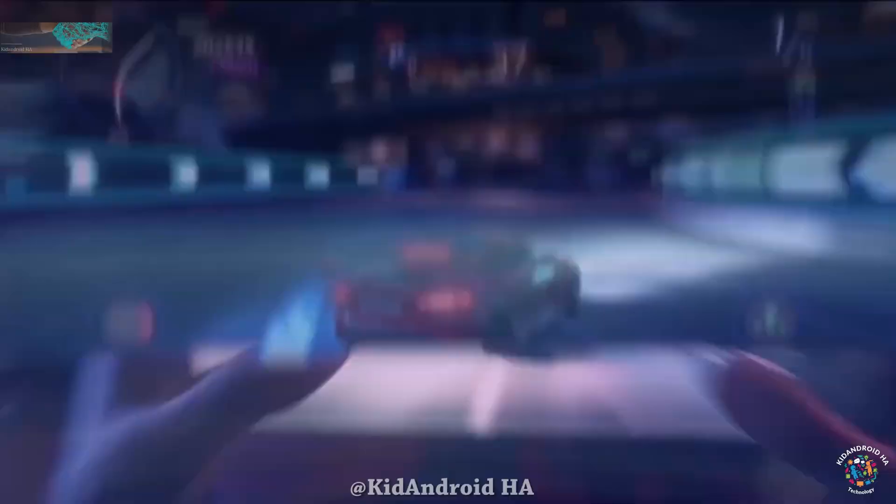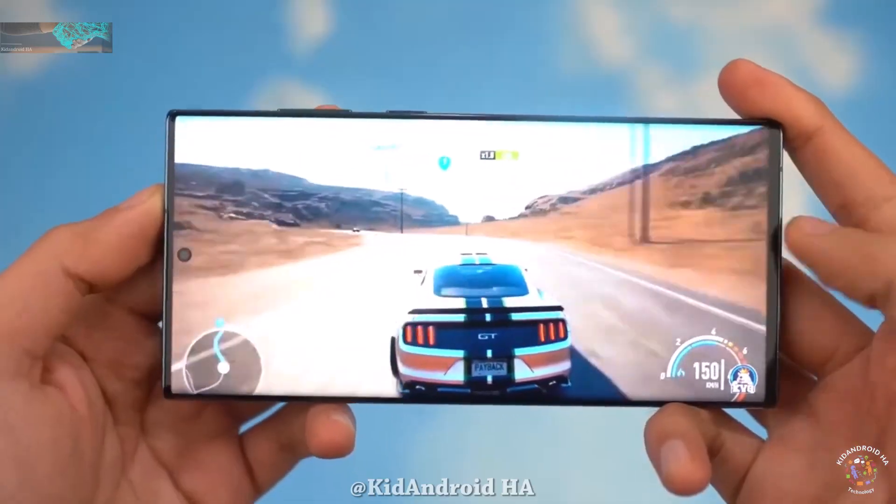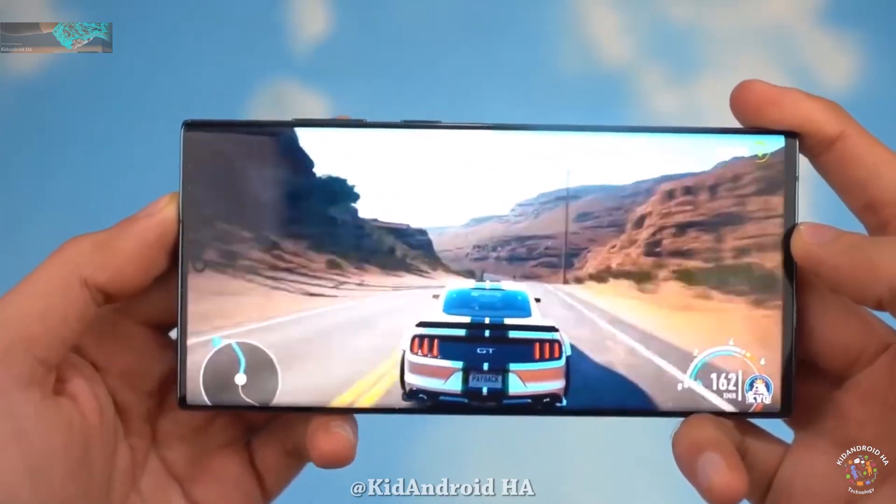In the past month, Qualcomm introduced the Snapdragon 8 Gen 3, its latest flagship application processor set to power high-end Android models in the upcoming year.